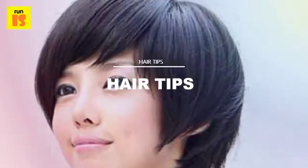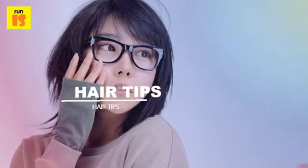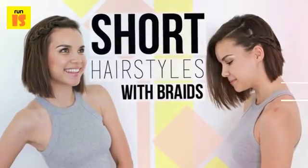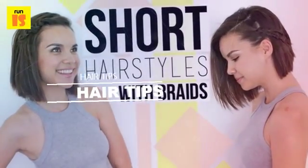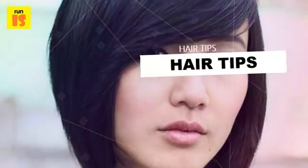Messy Pixie — who has time to do your hair to perfection anyway? Leading very busy lives as women, whether you're a dedicated mom or single career woman, there's simply no time to spend hours upon hours fixing your hair in the morning. In which case the Messy Pixie is perfect.